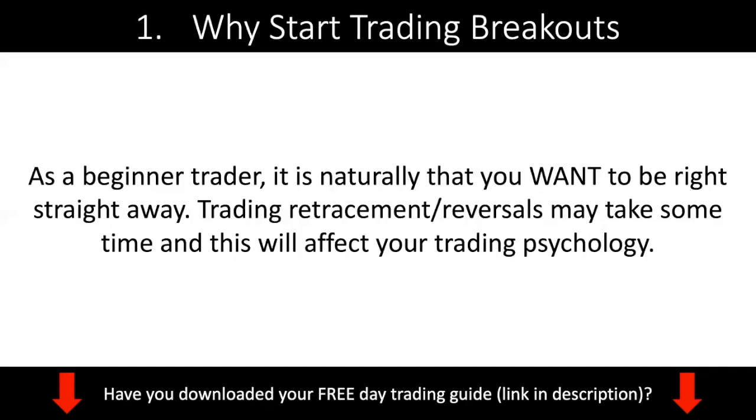If you do retracement or reversal trades, those setups take time - because essentially you're trading the reversal of the counter-trend and hoping that the main trend resumes. This affects your trading psychology. You want to be right immediately, but if you see your positions going from red to green to red again, and you're not psychologically strong enough to hold a position, that's where you're going to lose money. This is why I advocate starting with breakout trading.